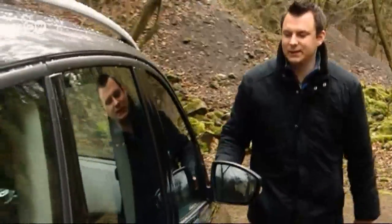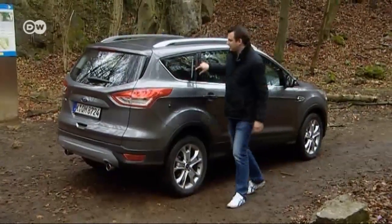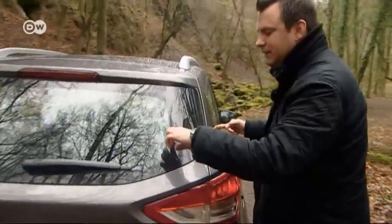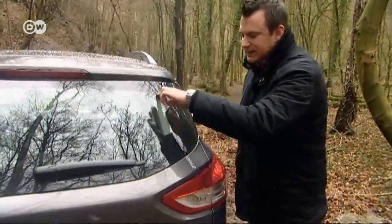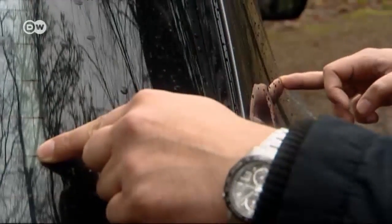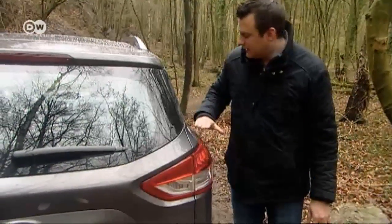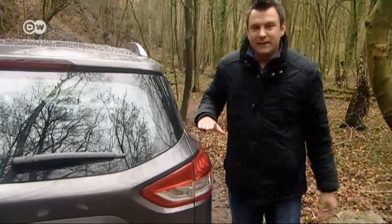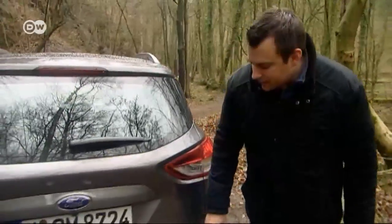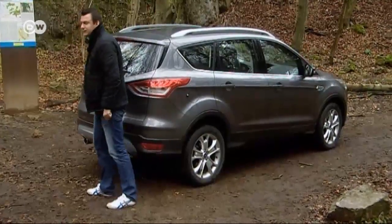Sasha looks at the different pillars on the car. Most of them won't affect the driver's vision too much, but at the rear windscreen it's another matter. Sasha points to the area where the driver's field of vision begins — to the right of that, the glass is black. That means there's a blind spot, and a driver wouldn't be able to see children shorter than 1.2 meters standing there. Hopefully the parking sensors would pick them up, or the driver would see them in the rear-view camera.